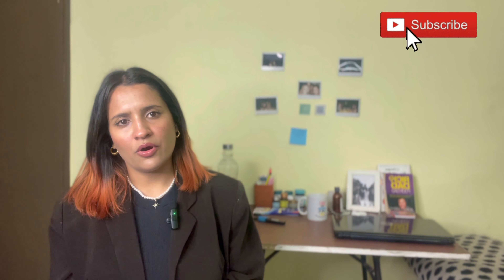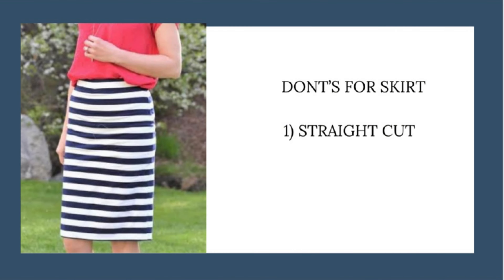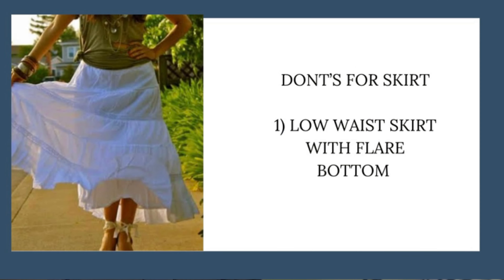While buying skirts for an hourglass body type, please make sure that you buy skirts which define your waist. The first skirt you should totally avoid is a straight cut, because it hides your waist and doesn't give definition to your entire body — which is just boring. The second skirt I would say to also avoid is a low-waist skirt that has a lot of flare going at the bottom, as that will not flatter an hourglass body type.